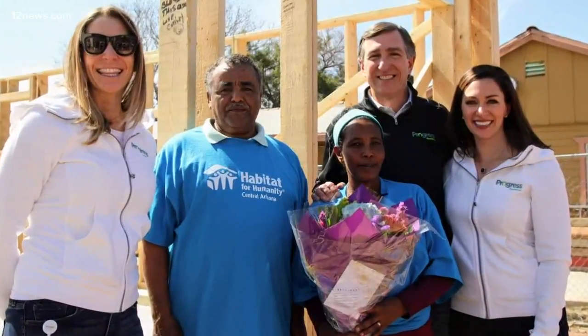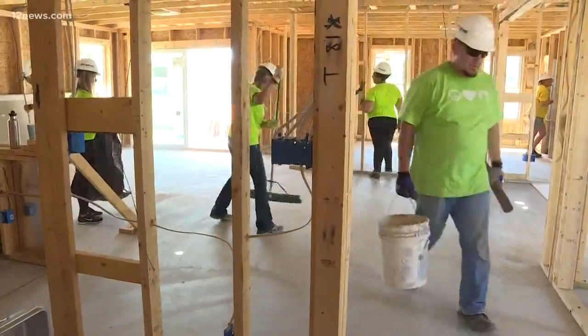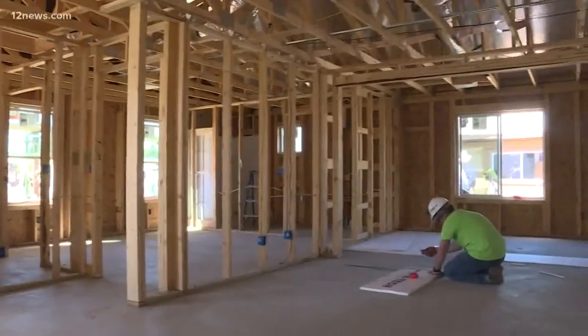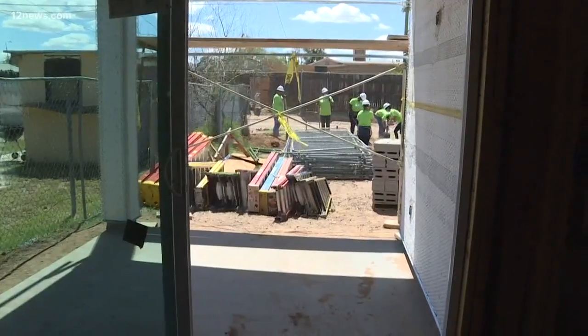He and his wife immigrated from Ethiopia 20 years ago, and they're looking forward to moving into their American dream. I thank you — I'm happy for this house, it's fantastic. We were able to meet the family when we were out here before, and the excitement on their face was just amazing. This three-bedroom, energy-efficient home will be more than just a dream.